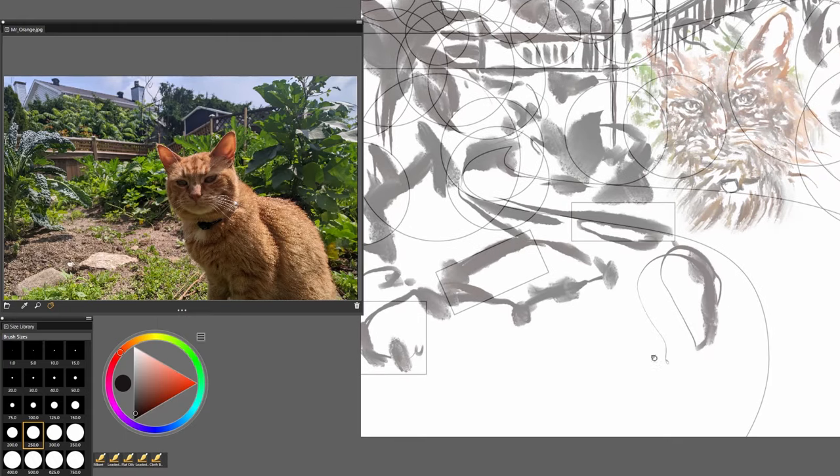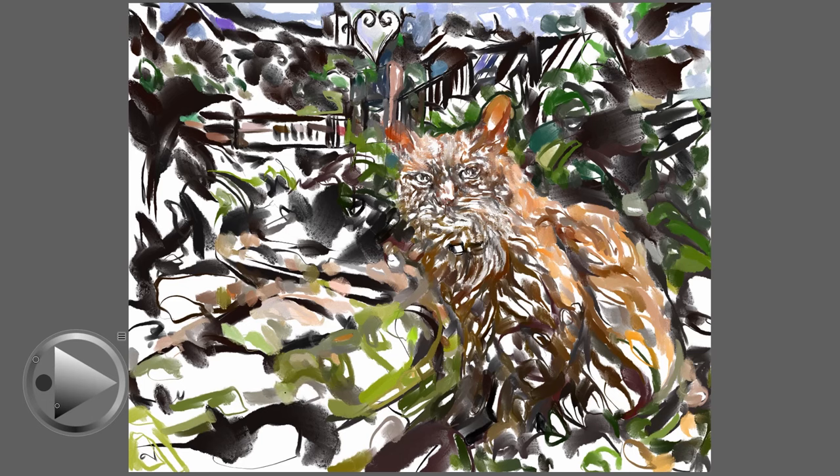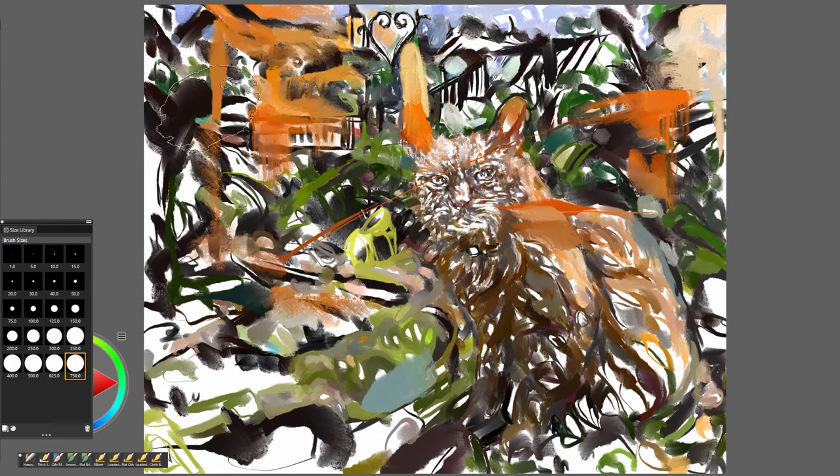Digital art allows for flexibility. Using Corel Painter, I channel traditional techniques, layering textures and colors. It's all about building the art organically. The process is as intricate as it is fascinating.